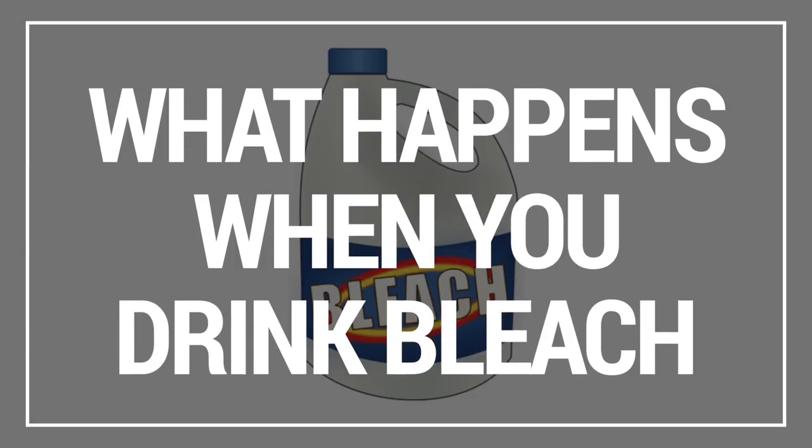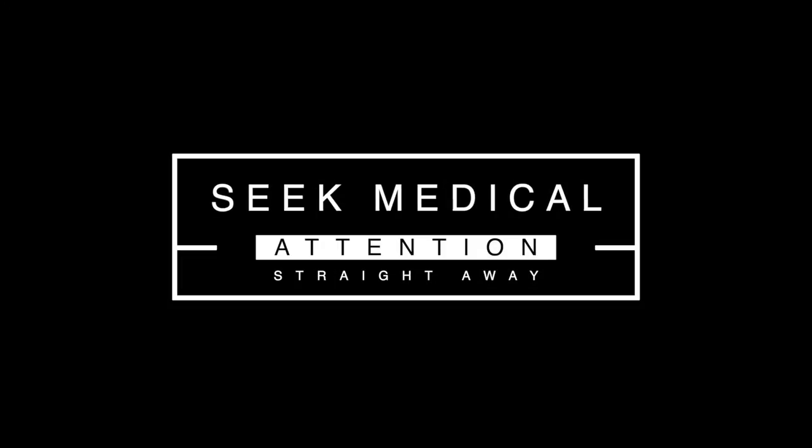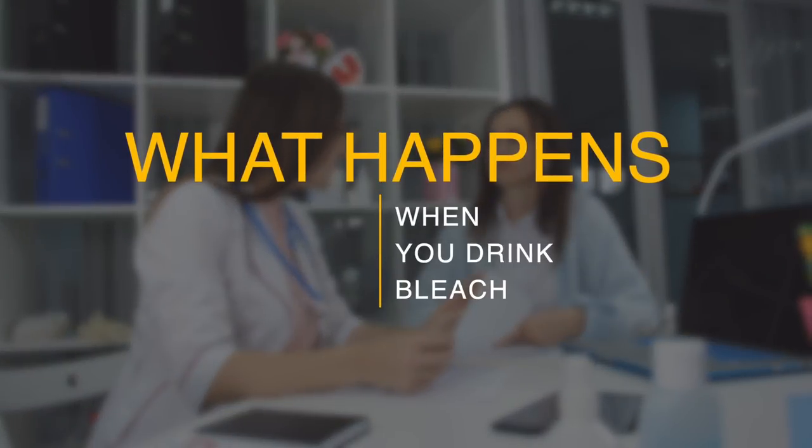Firstly, if you've come across this video because there's an unfolding emergency after you or a loved one has drank bleach, you should seek medical attention straight away. Now with that out of the way, let's look at what happens when you drink bleach.